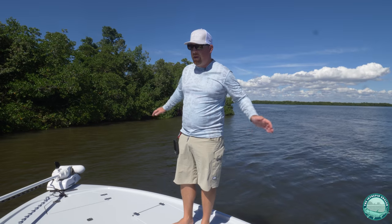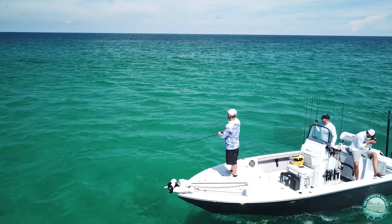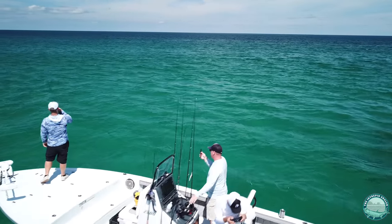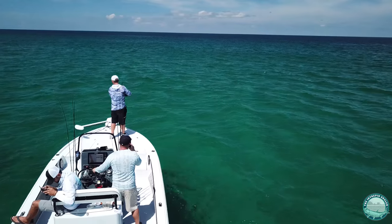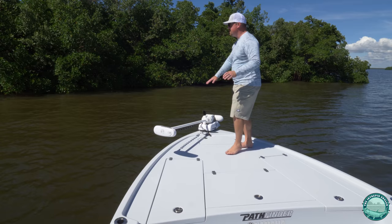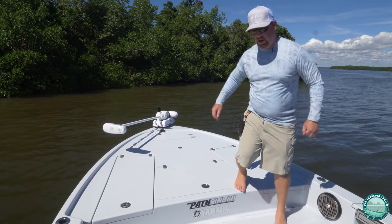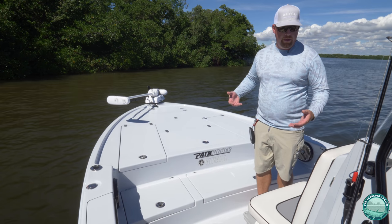You'll notice about the 2500 is all the space you have up here on the deck. The forward deck is immense — you've got room for two anglers to fish comfortably side by side, and you can fit multiple kids up here for a family day. It's very stable with a nice lip as a toe catch. You've got plenty of clearance to work around the trolling motor, and the step makes it easy to get on and off the boat.